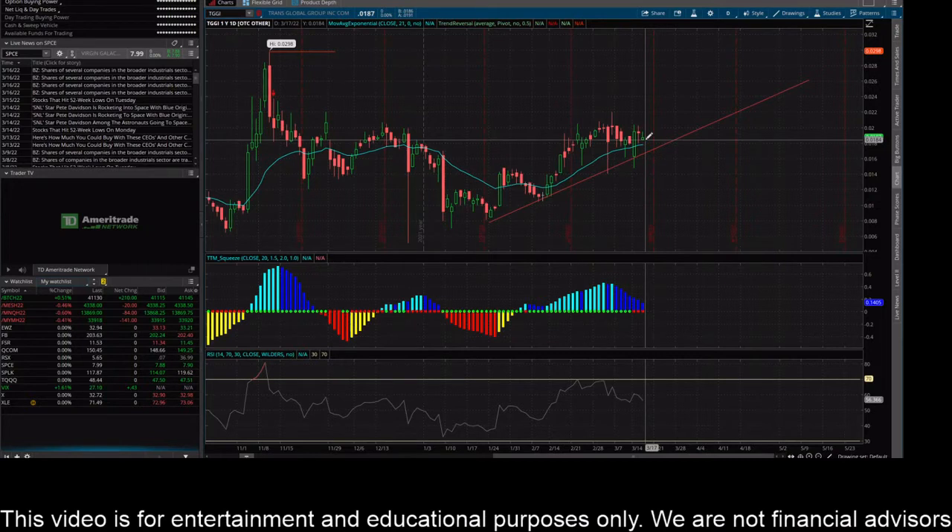Let's see if this thing starts to move lower at open or what direction it goes. Definitely keep an eye on this uptrend line, and to the upside keep an eye on the two-cent level. If this thing on the daily time frame can bust through two cents and close above it, I think that's a good sign — it could make a nice rip to a fresh high and then pull back towards this trend line.